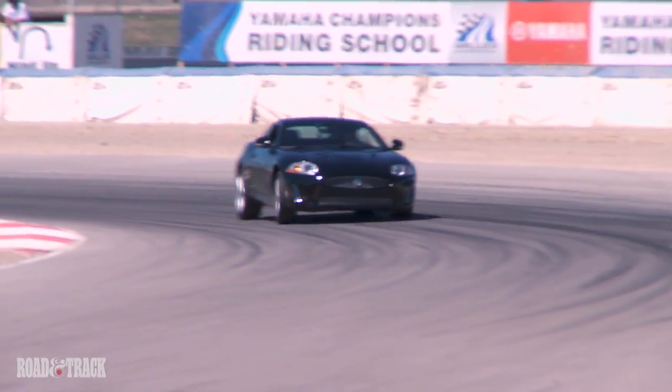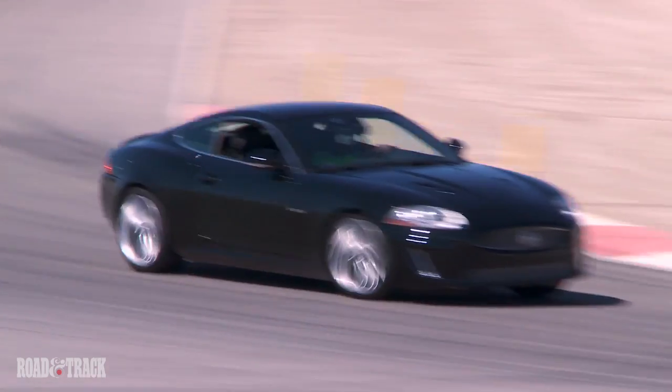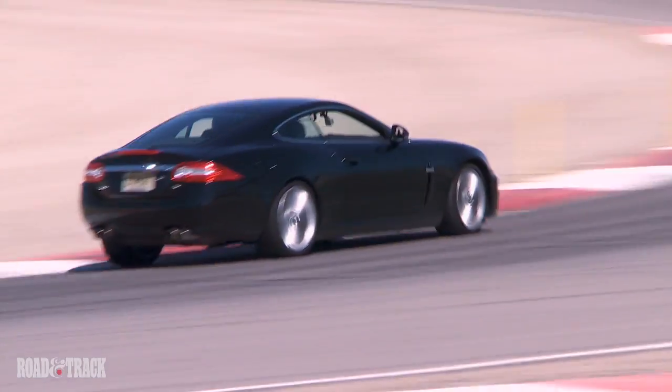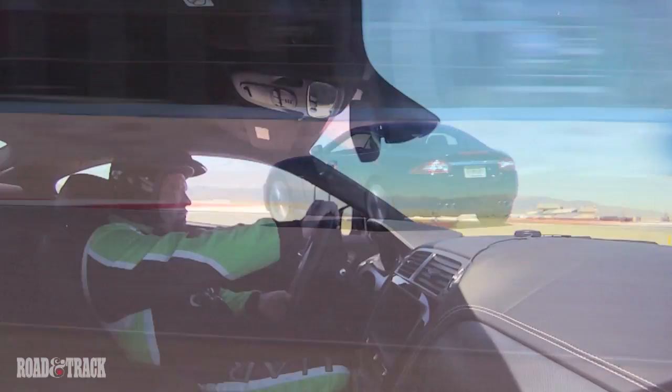The XKR really is the best combination. It's got this great 510 horsepower motor that will get you anywhere you want to go quickly, but it's comfortable. It's quiet. Some say it may be removed from some of that guttural kind of street noise, but when you get to be my age, you want speed and comfort, and that's what the Jag gives you.